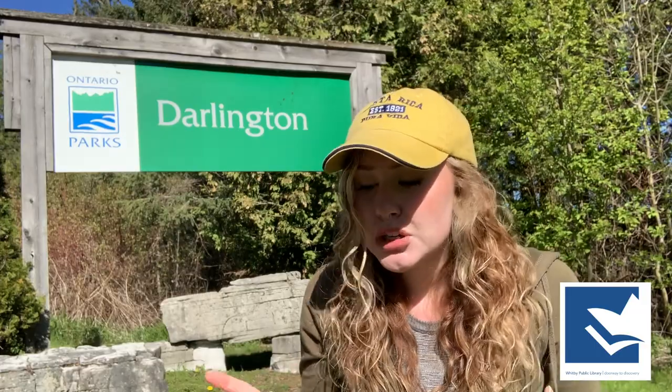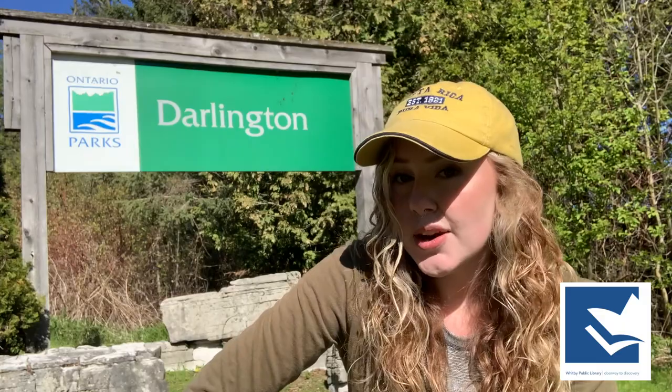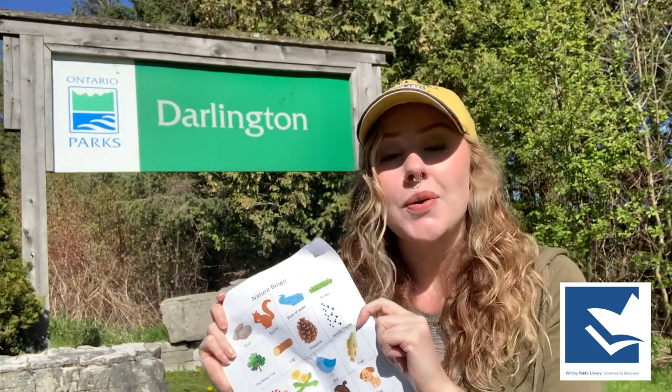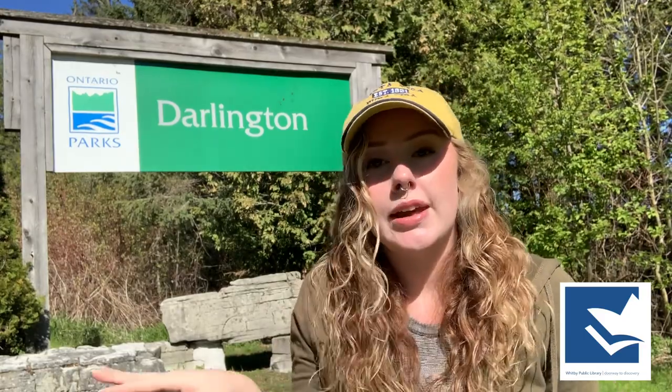Now of course, what else should we bring? I think we should definitely bring some activities. I have my handy dandy backpack here with me. So let's see what kind of activities we have for you guys today. I have made us a nature bingo. If you want to find this, the link is going to be in the description down below, and that goes for anything that I say throughout this video. All the information will be in the description box.